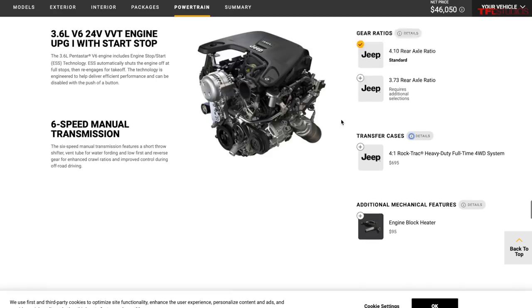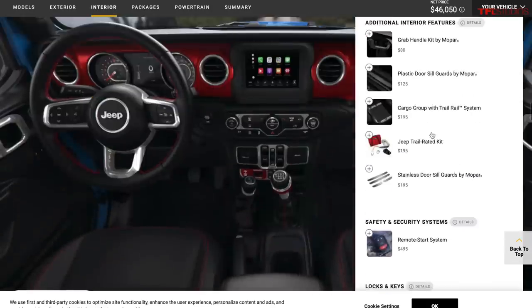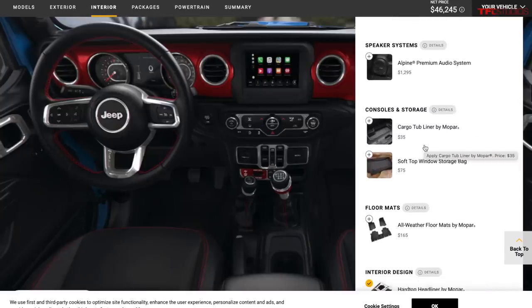A big pet peeve: avoid the Trail Rated Kit at $195. It's a little bag with a tow strap, some gloves, and a D-ring — the worst value in the industry. Definitely not worth it. Some Mopar accessories are worthwhile though: grab handles at $80 are nice, and the Mopar floor mats are excellent and highly recommended. Cargo liners are up to preference — they're a bit expensive, but Mopar is a one-stop shop for accessories.